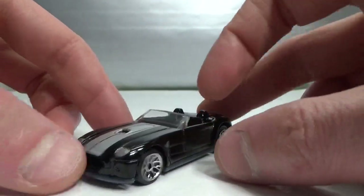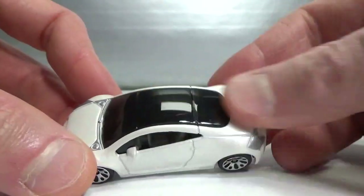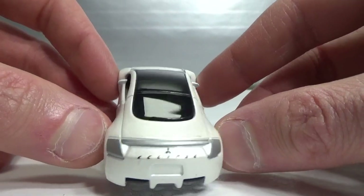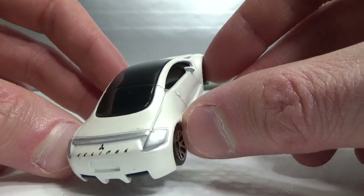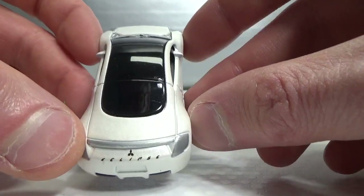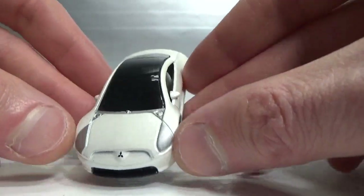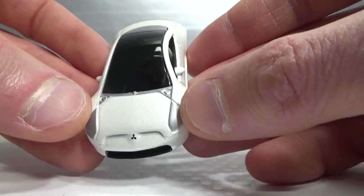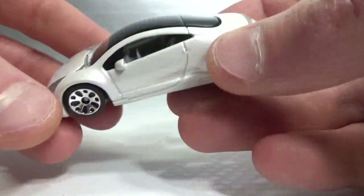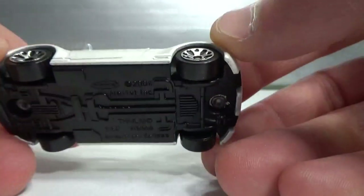We've also got lace wheels, and next is the Mitsubishi Eclipse concept. Here we get the taillights in silver — I don't know if that's accurate to the concept car. It's got the chrome badge with the Eclipse name and the Mitsubishi logo. There's a lot of detail: logo headlights and even a silver piece in the front. It's got a detailed interior but it's hard to see because of the black top.